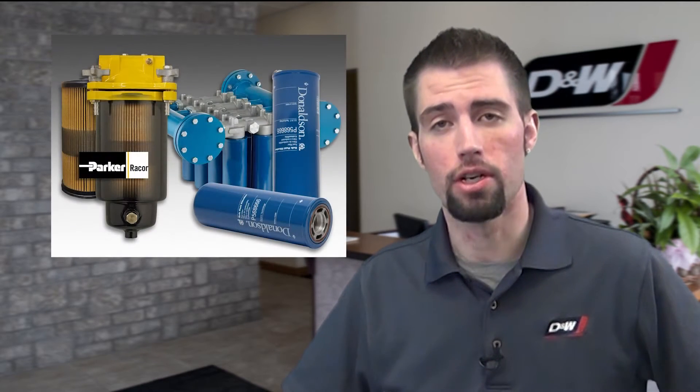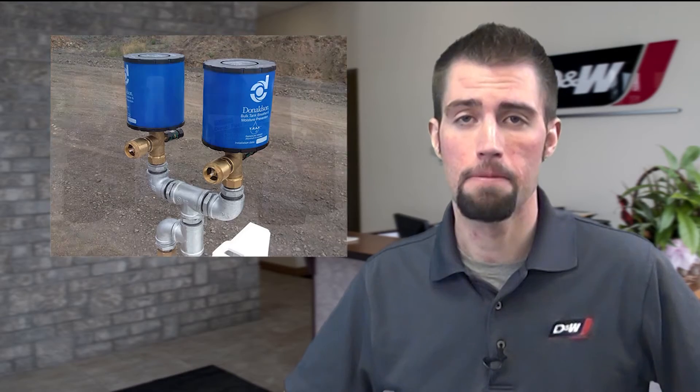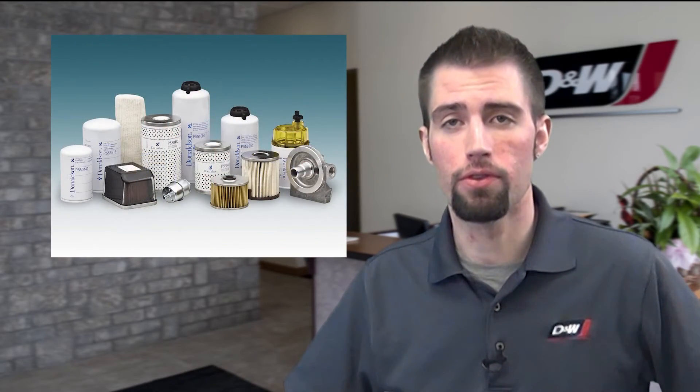Therefore, new methods such as bulk filtration — filtering the fuel before it reaches the bulk storage tank, protecting the fuel while it's in the bulk tank — proper additive use, and quality on-vehicle filters can help with this fuel quality challenge. D&W Diesel offers a variety of solutions to keep you running.